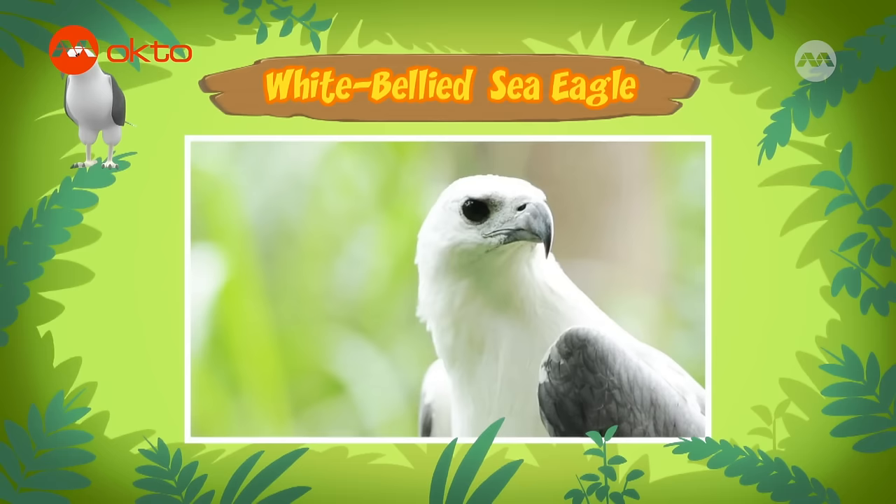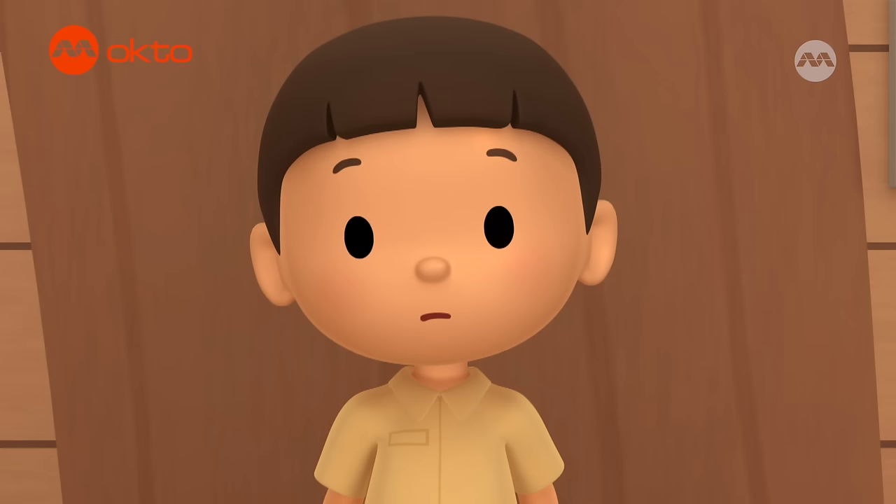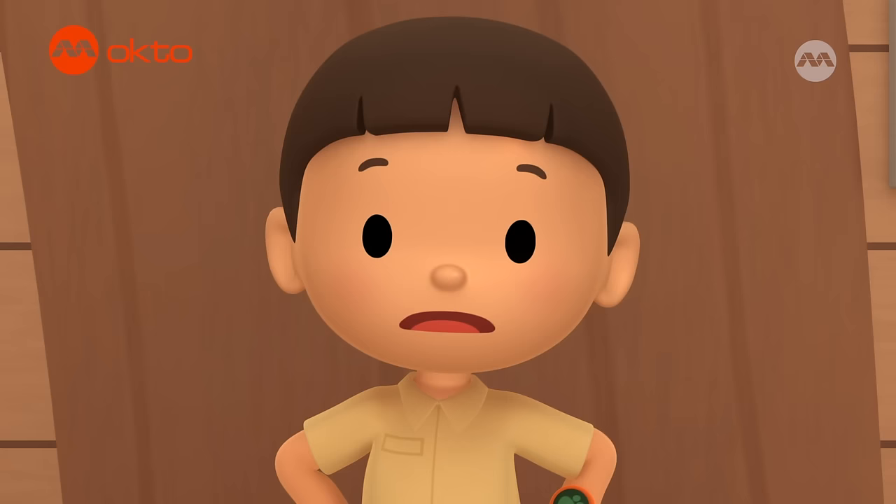Where did it come from? White-bellied sea eagles are found in India and Sri Lanka through Southeast Asia to Australia. They breed and hunt near water. White-bellied sea eagles eat sea animals like fish, turtles, and sea snakes. They also eat small birds and mammals.